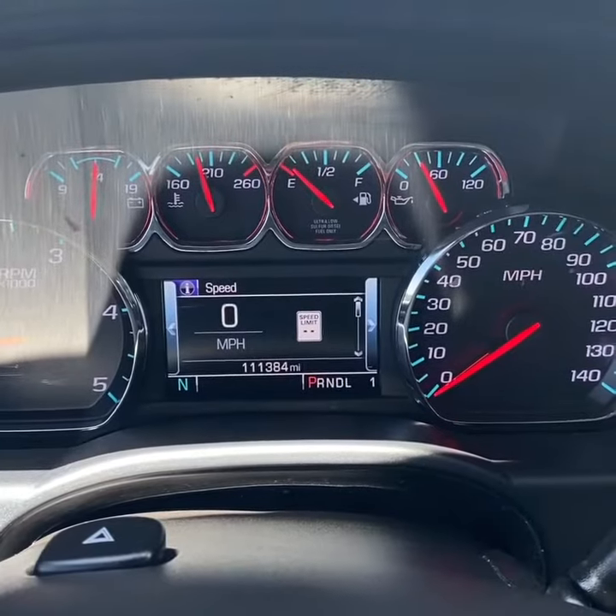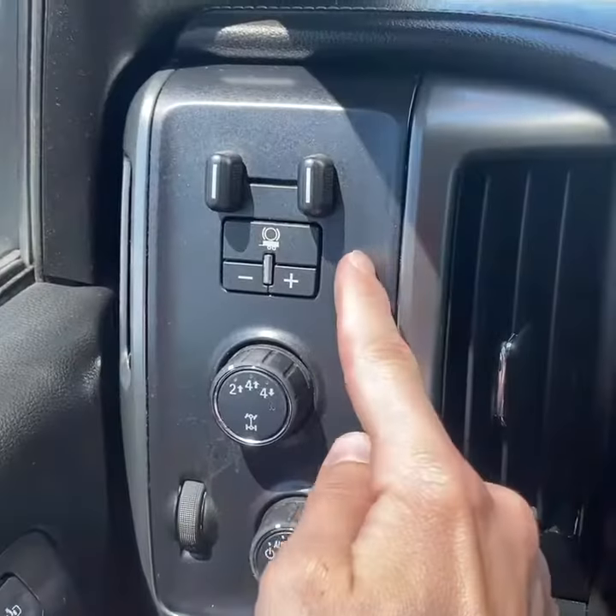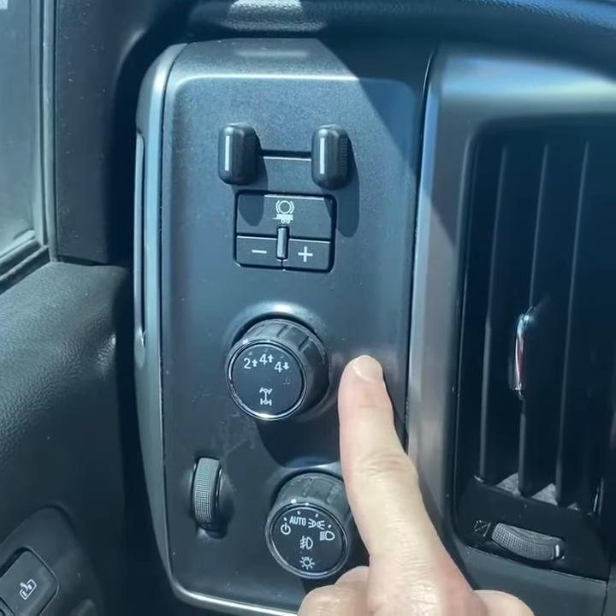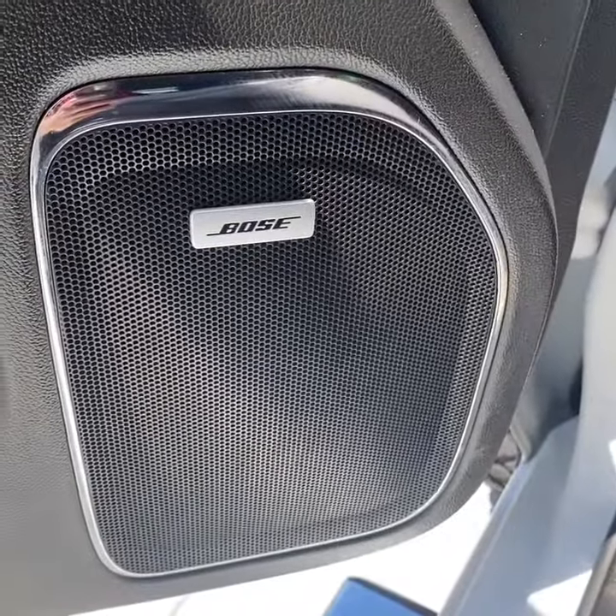There's the current mileage. Power windows, locks, and mirrors — the mirrors do fold and you have two-person driver memory. Integrated trailer brake controller, electronic two-speed transfer case, automatic lights, and fog lights.